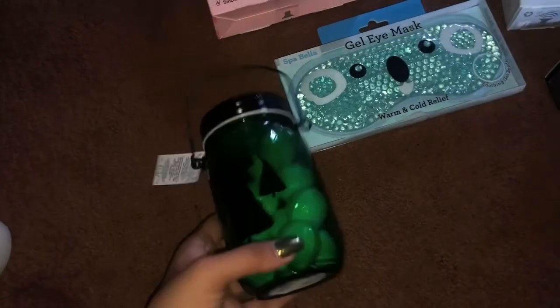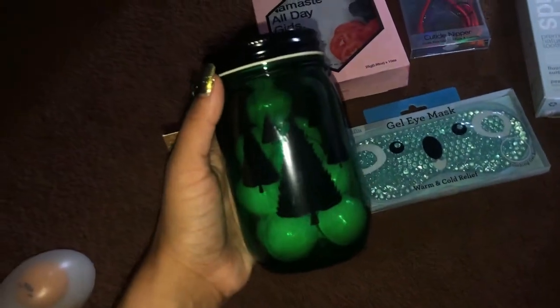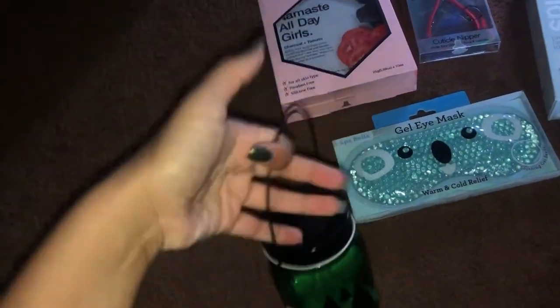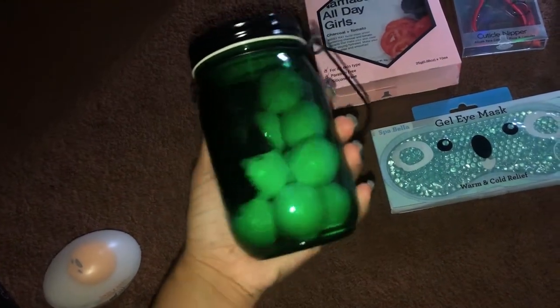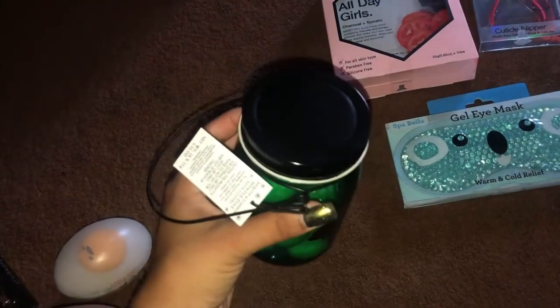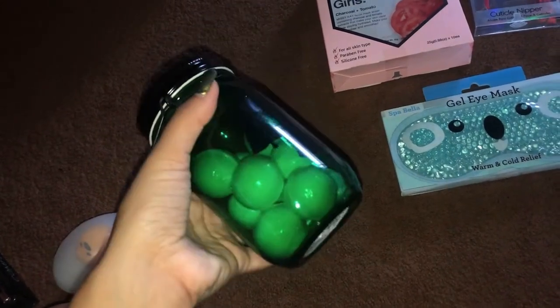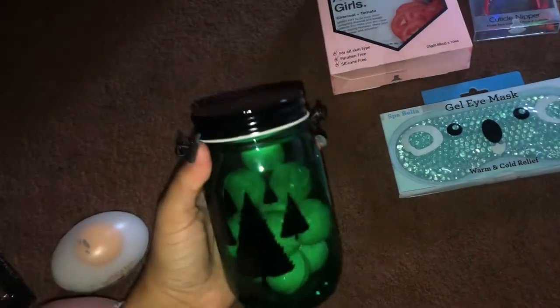Next I got this cute little holiday collection jar filled with peppermint-scented bath bombs. The jar was on sale for only two dollars, which is an awesome find. There are quite a few bath bombs in there, so I'm super excited.